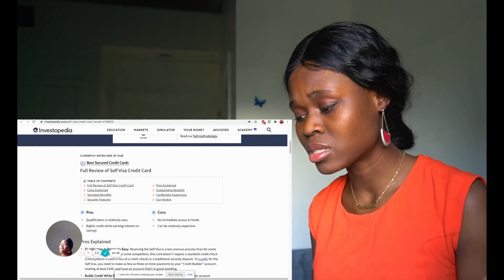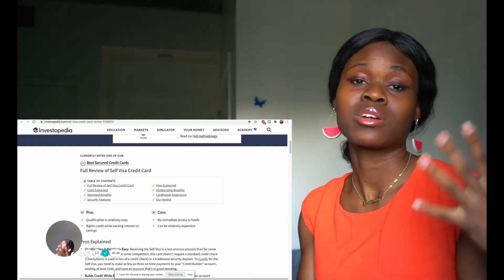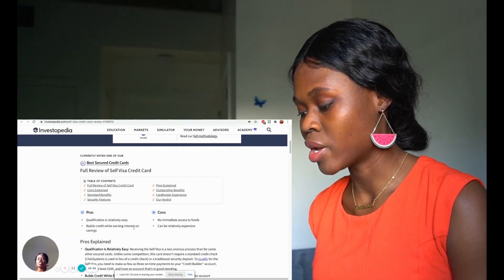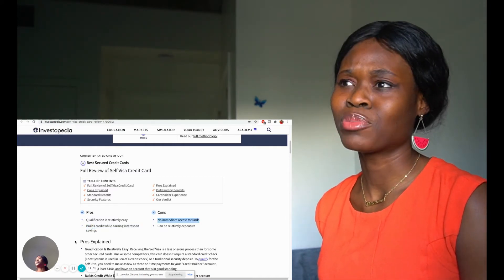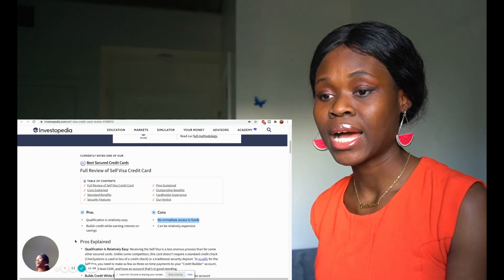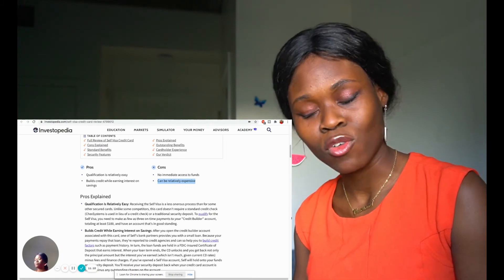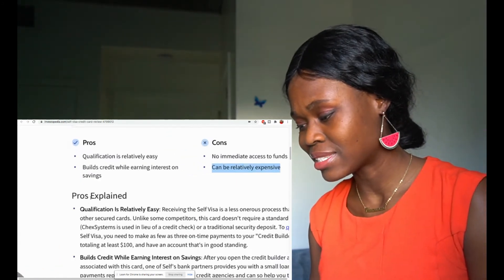I'll recommend it because it's a way to kind of put both savings and credit together. Later I may consider it — if I don't want to manage both separately, I may consider having just this Self credit thing where it helps my savings and my credit. It says: build credit while earning interest on savings — that's good. Then cons: no immediate access to funds. Right — you're putting money in and they're keeping it; that's really what CDs are. You put it in there and it works for you. Then it says: can be relatively expensive.